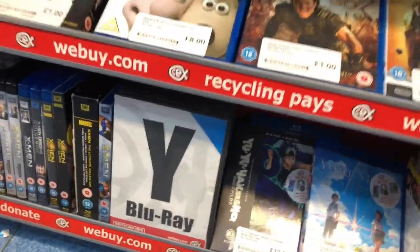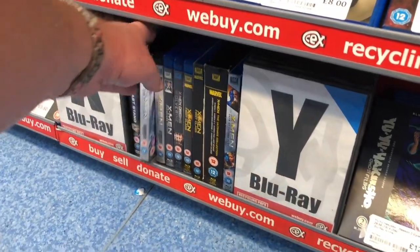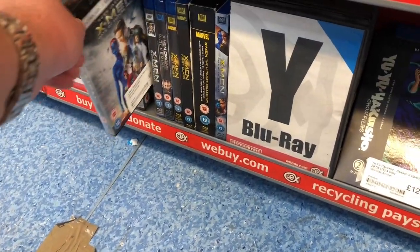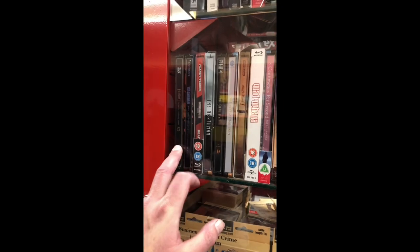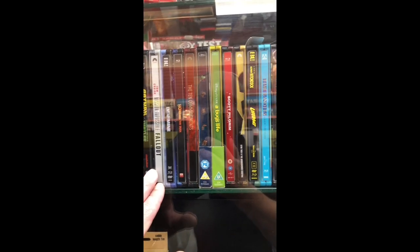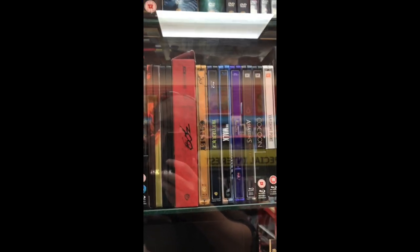Let's go and have a look at the Steelbook section. There's nothing else — oh wait, X-Men: Apocalypse and Days of Future Past. I did have that on 4K but got rid of it because my go-to version is the Rogue Cut which hasn't got a 4K release, so why do I want it on 4K? Looking at the Steelbooks — they've got them behind a bit of glass. There wasn't really anything that caught my eye — annoying that some of them are back to front and you can't even see the titles.